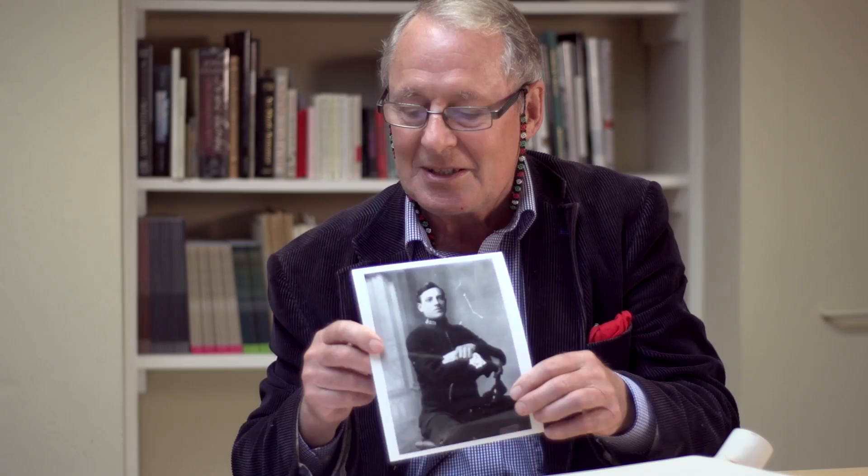Poor Albert Alexander was at death's door when he was treated with penicillin. He had infections throughout his body — he'd had one of his eyes removed, he had infections in his bones, and abscesses in his lungs. He was very, very sick. He was given penicillin, and from the second or third day he began to improve.